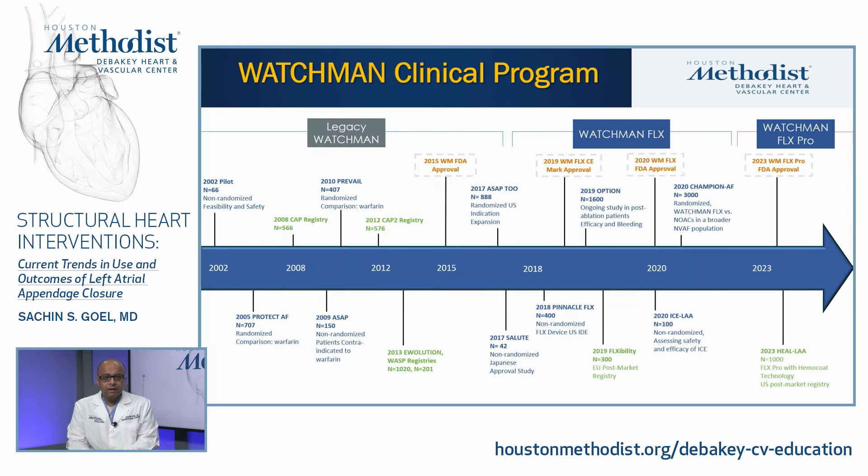This is a timeline. Transcatheter left atrial appendage closure started in 2002. We'll talk about the randomized trials — Protect AF, which started in 2005, followed by PREVAIL in 2010 — and then a couple of registries which led to Watchman approval by the FDA in 2015. The Watchman Flex device was approved in the EU in 2019, followed by US FDA approval in 2020. Ongoing trials include Champion AFib, and the Watchman Flex Pro device achieved FDA approval in 2023.